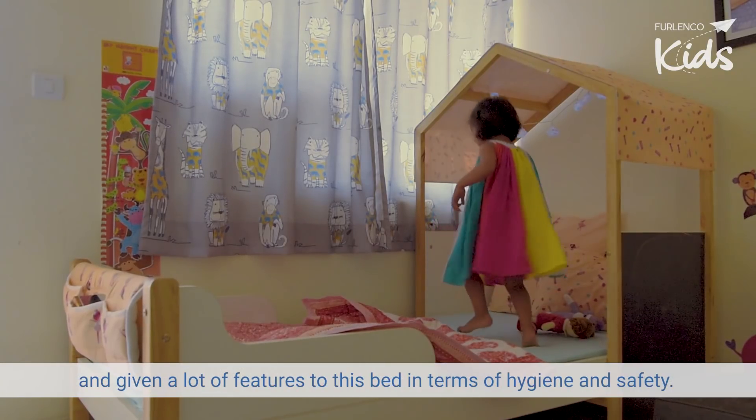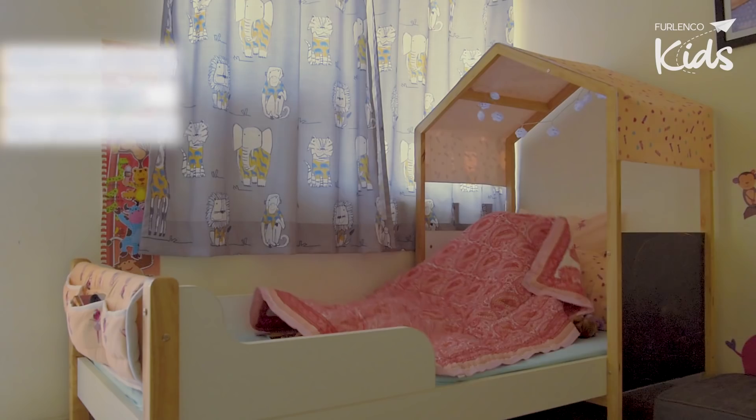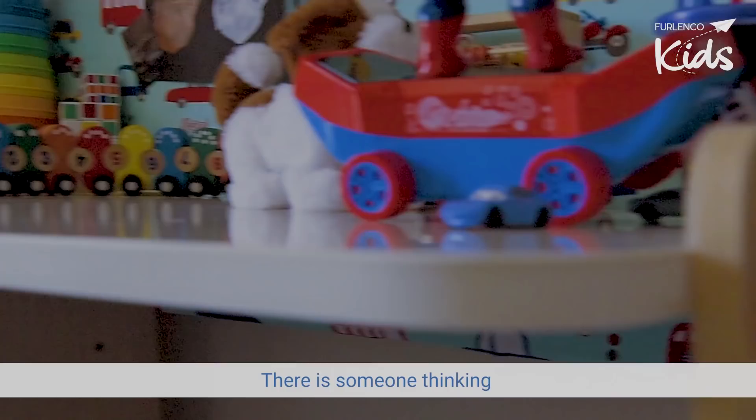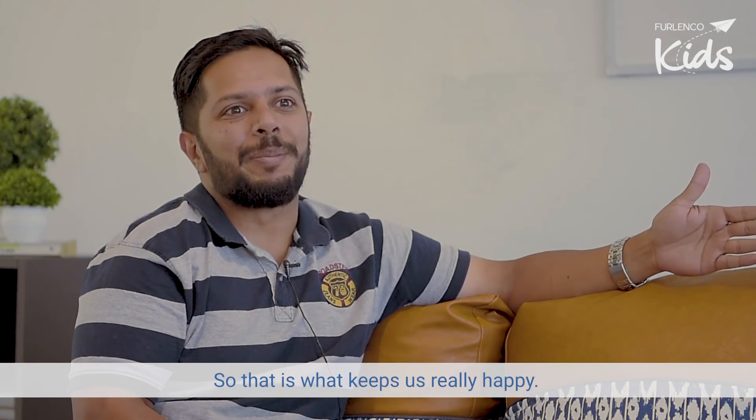They have given a lot of features to this bed in terms of hygiene and safety. Like the mattress comes with a protector, and the edges of the bed are rounded. There is someone thinking more than you should for your kid's safety and hygiene. So that is what keeps us really happy.